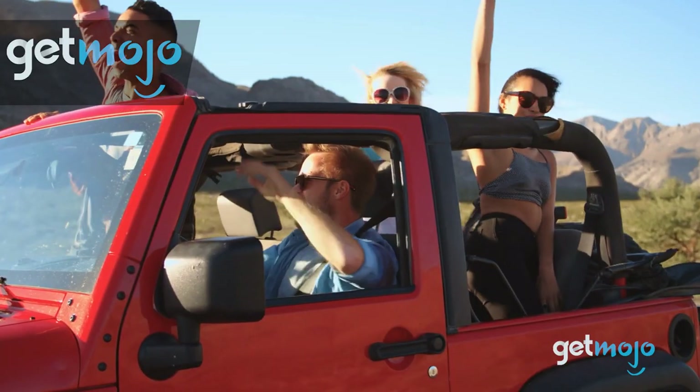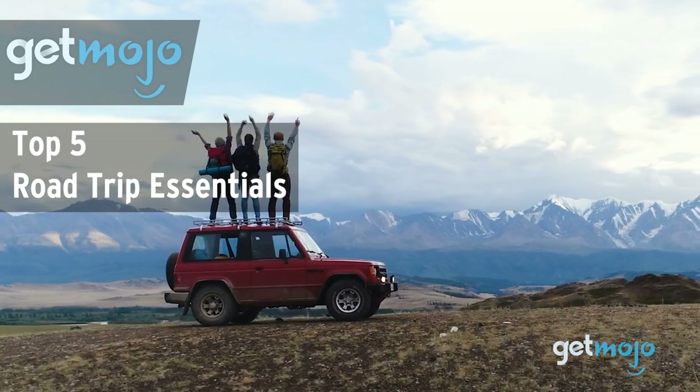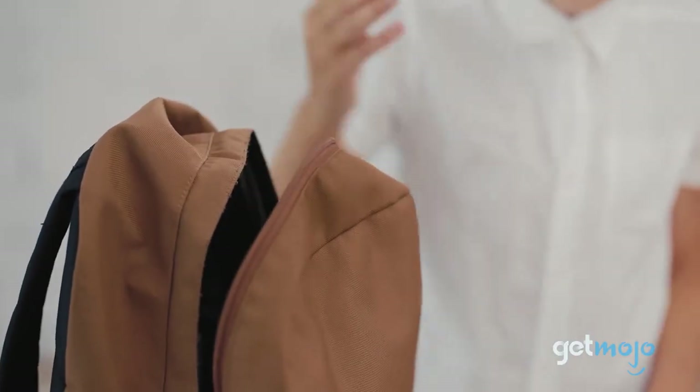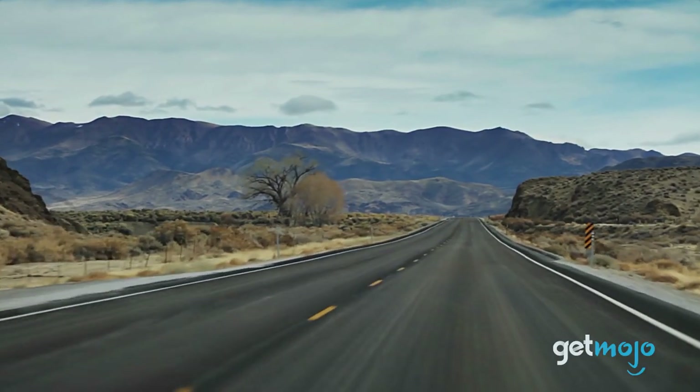Welcome to GetMojo, where we do the research so you don't have to. In this video, we're offering our picks for the top 5 road trip essentials. Finding you're missing something super important on a rustic road trip or camping trip is an all too familiar annoyance.